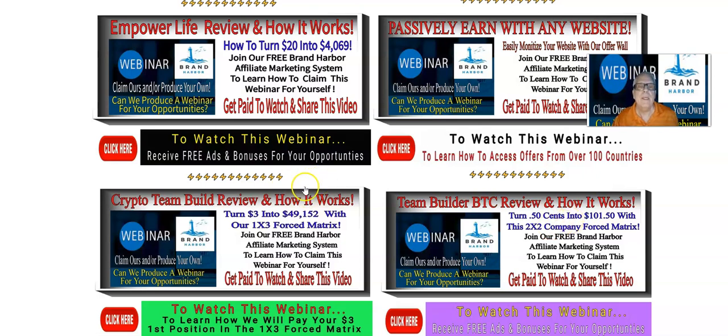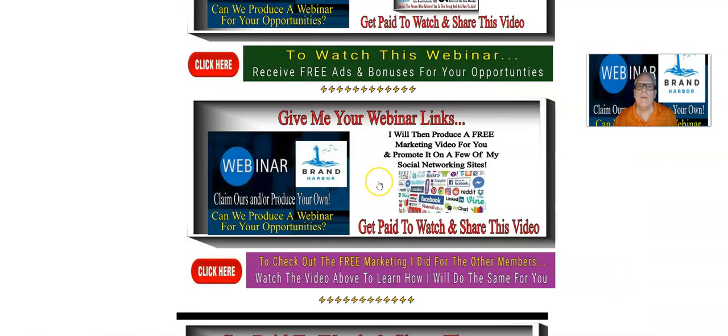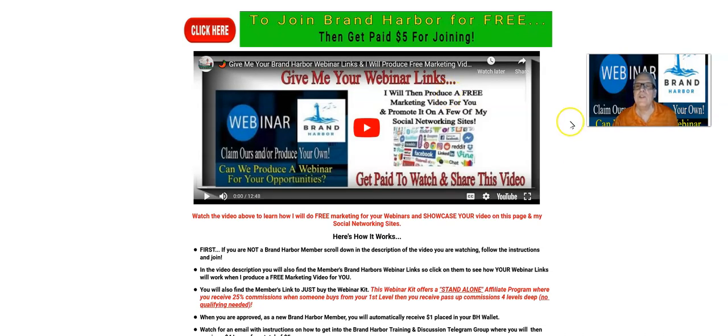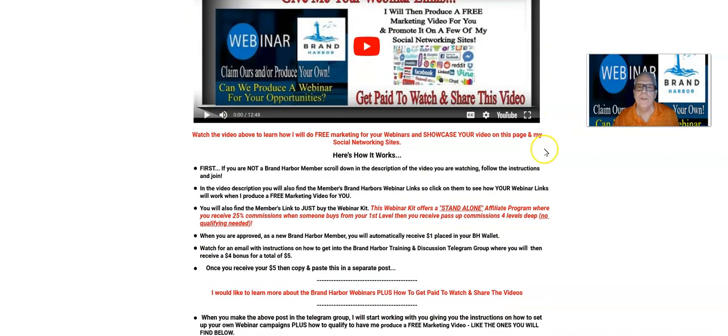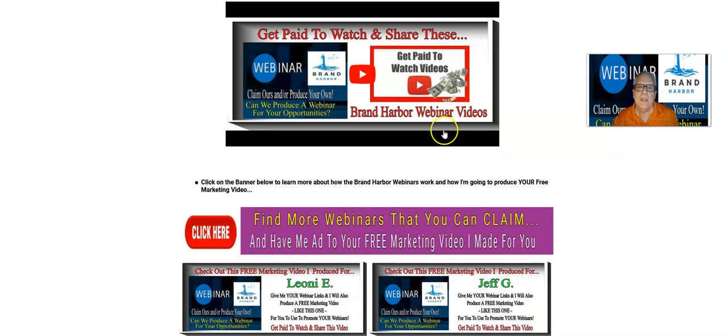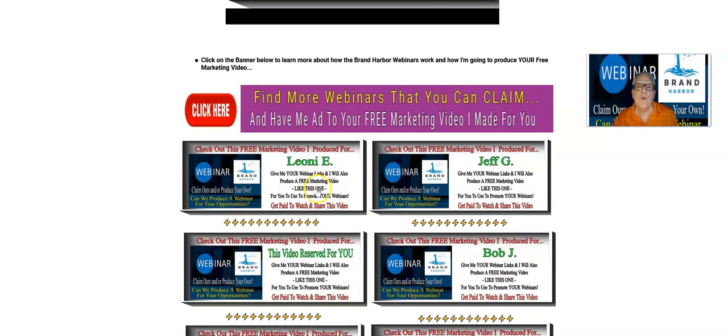So you can claim these webinars, and some of them, like I say, have not been made yet. But when you do claim them, what you're going to do — and I'm going to explain how to do it — is give me your link and I'll place them in your video. In fact, the video I'm making right now for you. So we're going to go back here — give me your webinar links. I'm going to fly through this and go down here and show you that when I produce this video for you, I'm going to place it down in the inventory down here.